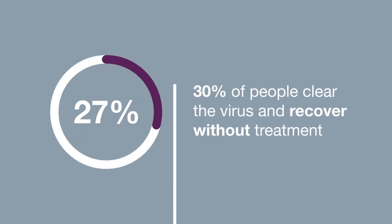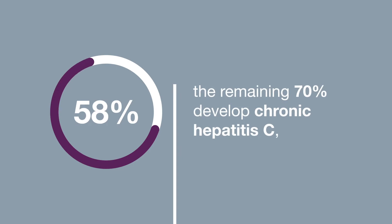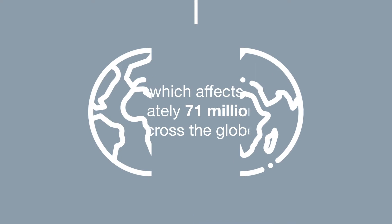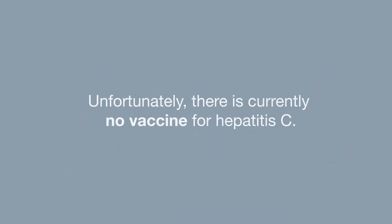While around 30% of people clear the virus and recover without treatment, the remaining 70% develop chronic hepatitis C, which affects approximately 71 million people across the globe. Unfortunately, there is currently no vaccine for hepatitis C.